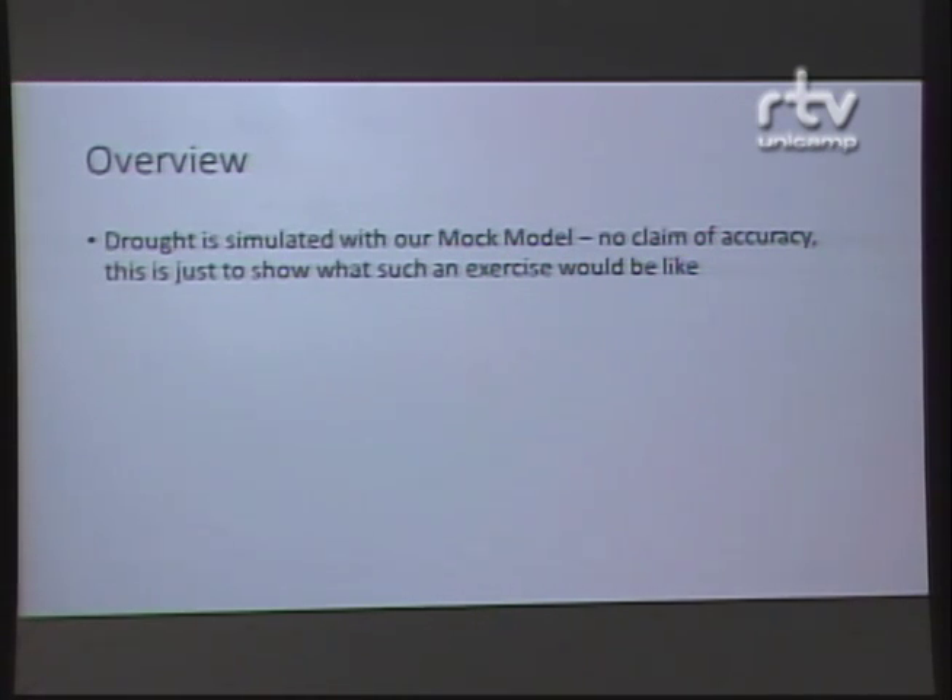Let me tell you a little bit about the model that we built last year when we came down to talk at a workshop in May. It is important that these models be simple and accessible to people, so this model was built in Excel. We'd be happy to provide a copy of it to anyone who wants it — if you have Excel on your computer, that's all you need to run this model.